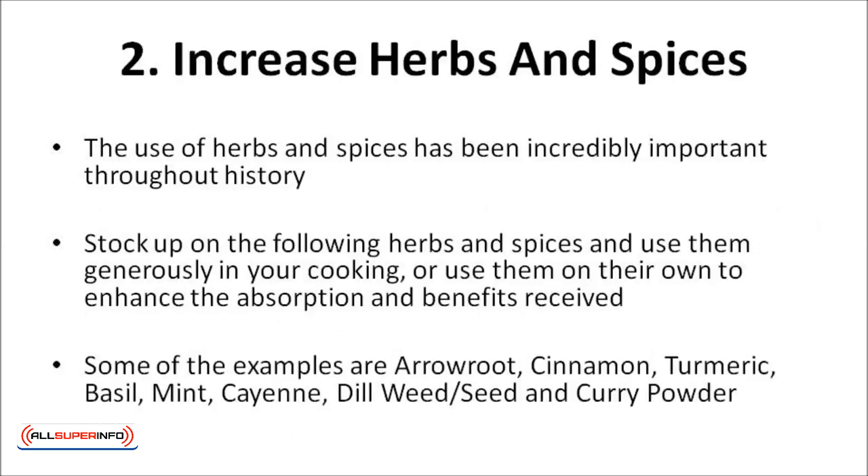Increase herbs and spices. The use of herbs and spices has been incredibly important throughout history. Many were celebrated for their medicinal properties well before culinary use. If you're looking to round out your healthy lifestyle, you'll want to stock up on the following herbs and spices and use them generously in your cooking, or use them on their own to enhance the absorption and benefits received. Some of the best examples are arrowroot, cinnamon, turmeric, basil, mint, cayenne, dill weed and seed, and curry powder.